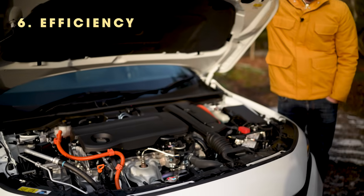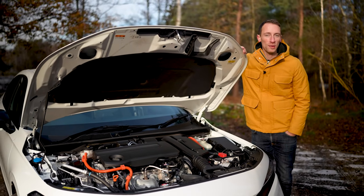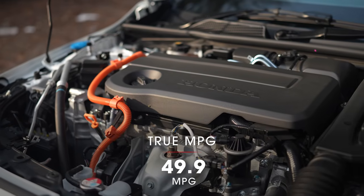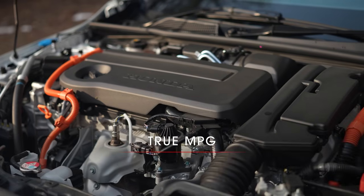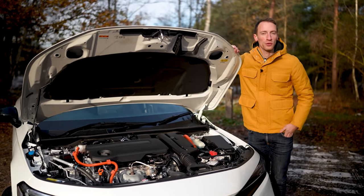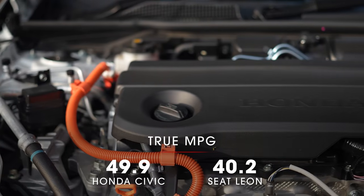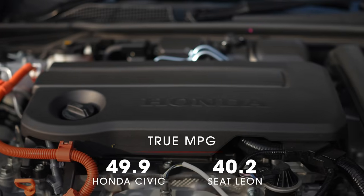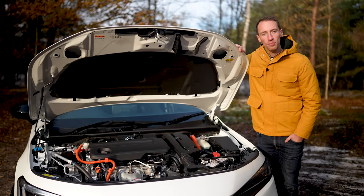One of the most impressive things about this engine is the efficiency it offers. We put it through our True MPG test and it recorded 49.9 miles per gallon — and to be clear, that is what you will actually achieve in real-world driving conditions, not some optimistic figure you'll never see on your trip computer. For context, a 1.5-litre mild hybrid Seat Leon recorded 40.2 miles per gallon in the same test, so this Civic is impressively efficient.